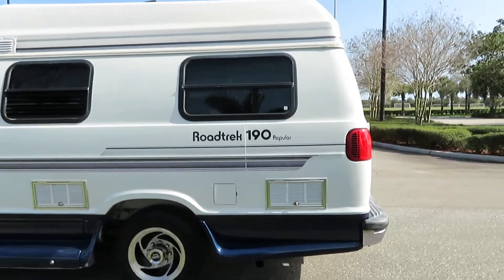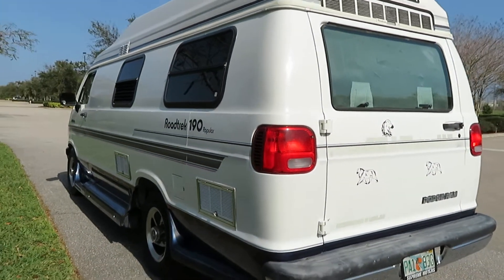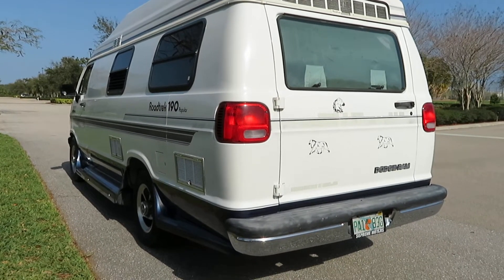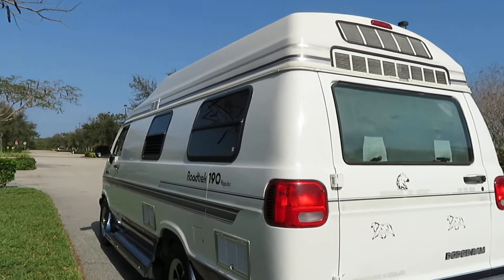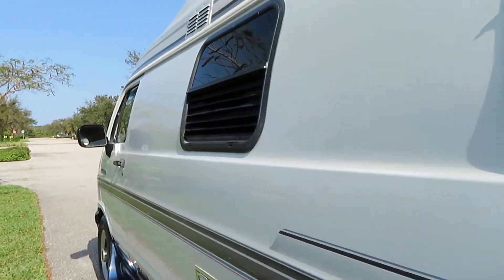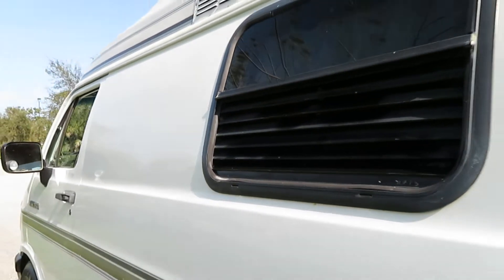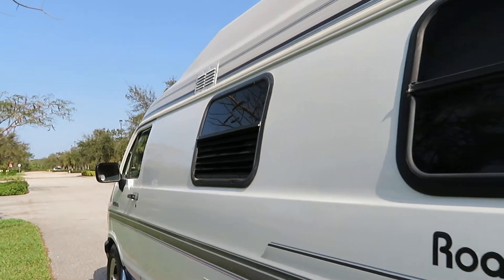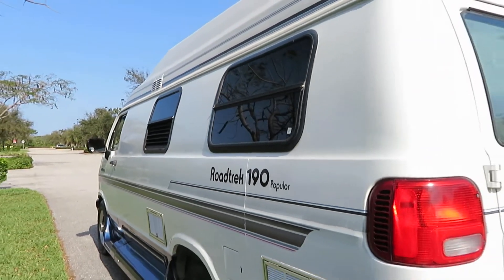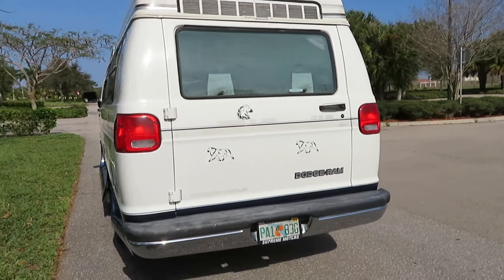It's running right now and drives excellent. Cold air. Very surprisingly clean inside — not moldy at all. Somebody took very good care of this van. Only a couple little rust spots underneath this vent here. Other than that, the body is very nice and straight. For 1994, this thing shows and acts pretty nice.